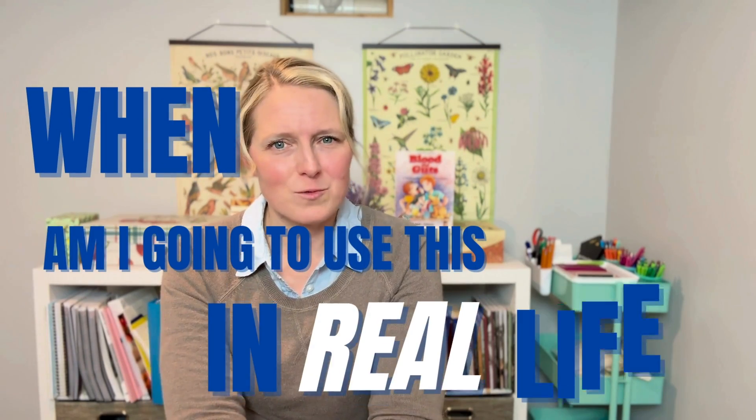When am I going to use this in real life? That question usually comes about when your kid is diagramming a sentence or working on a calculus problem, and most of us have a really hard time coming up with a valid answer. But I'm happy to tell you there is a subject I feel really passionately about, and that subject is anatomy and physiology.